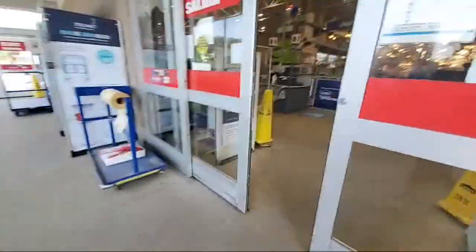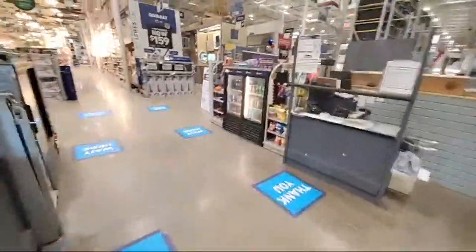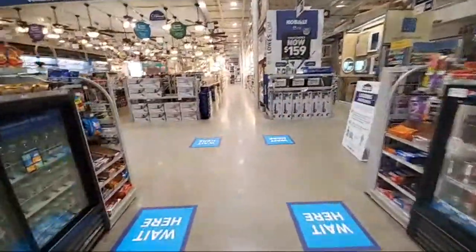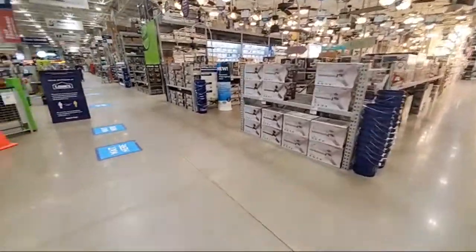This store is dead. I noticed that a lot of the retail stores were really jumping there for a while, but they are starting to go.